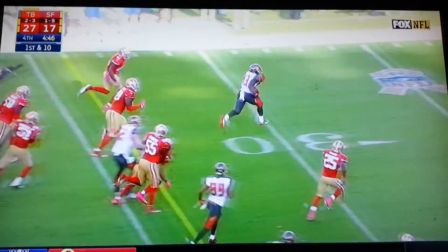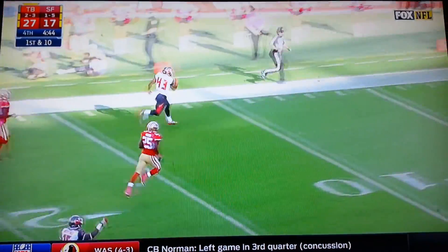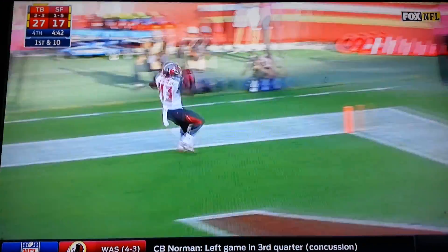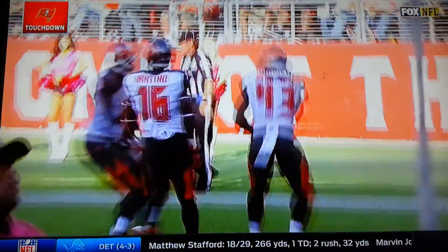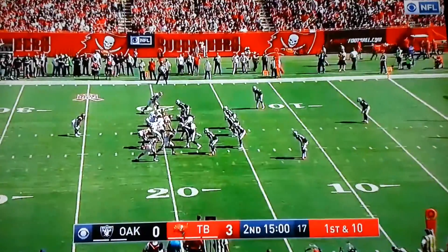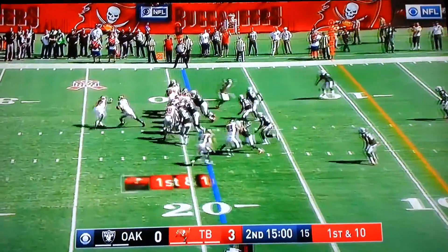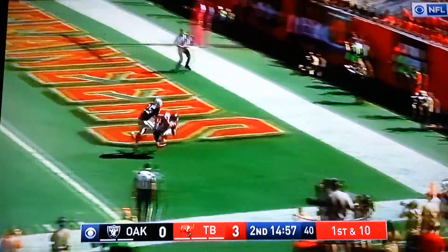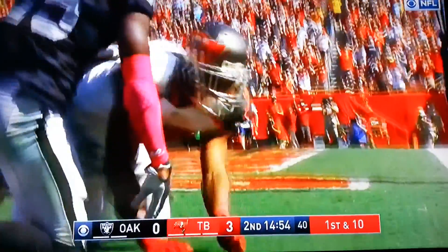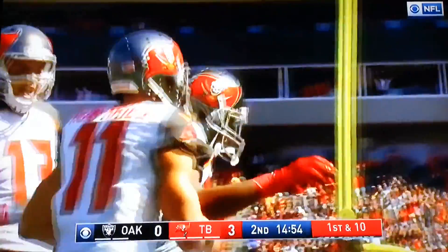Peyton Barber — there he goes, into the end zone, it's a Bucs score! 44 yards, they have it at the 19-yard line, first and 10. Play action, Winston on the move, looking deep — and it is! Caught for a touchdown by Russell Shepard!